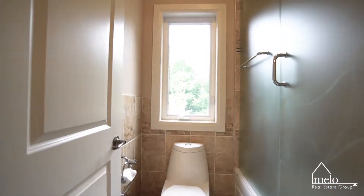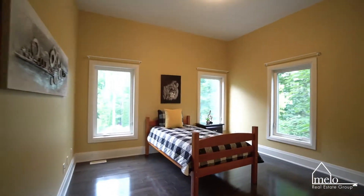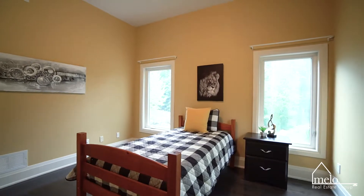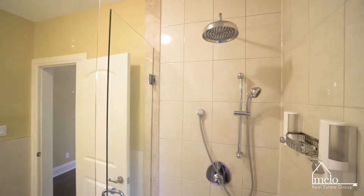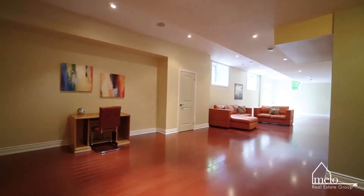Each bedroom in the home is complete with an ensuite bath. This main-level bedroom is perfect for overnight guests or as a nanny or in-law suite. Multiple windows provide great views of the diverse perennial gardens and abundant natural light, with a 10-foot ceiling in this spacious retreat and a private three-piece bath.